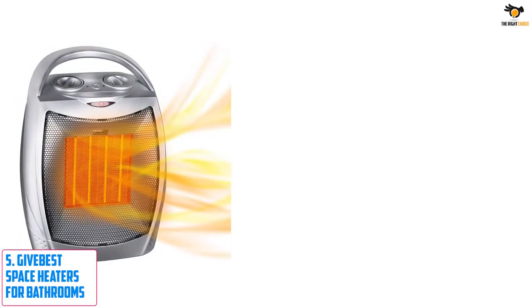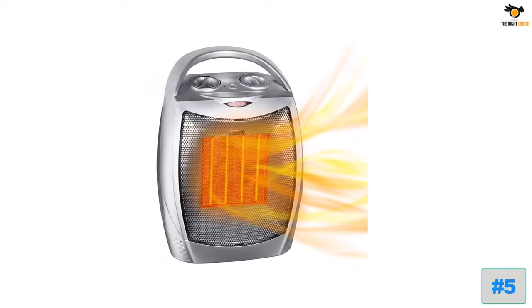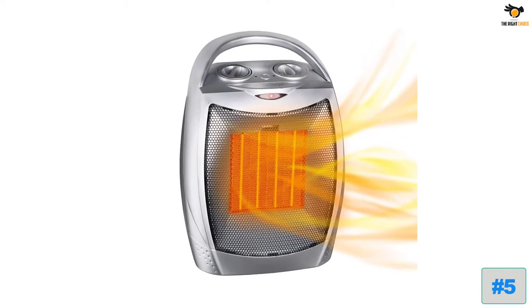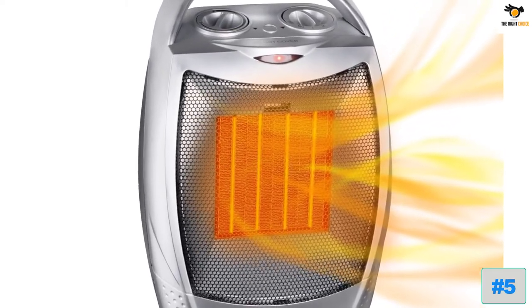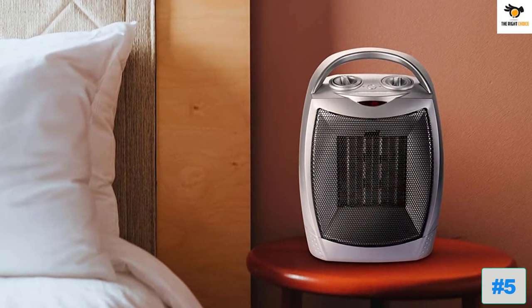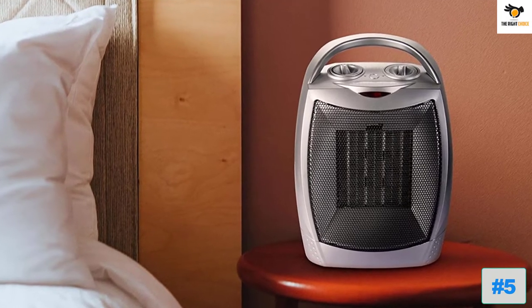Number 5: Give Best Space Heaters for Bathrooms. Give Best is one of the best go-to options for all those who are looking for products like space heaters for using at their homes or offices, since you get a pretty great experience without paying a premium for the same. The Give Best Space Heater for Bathrooms is one of the best value for money options out there.